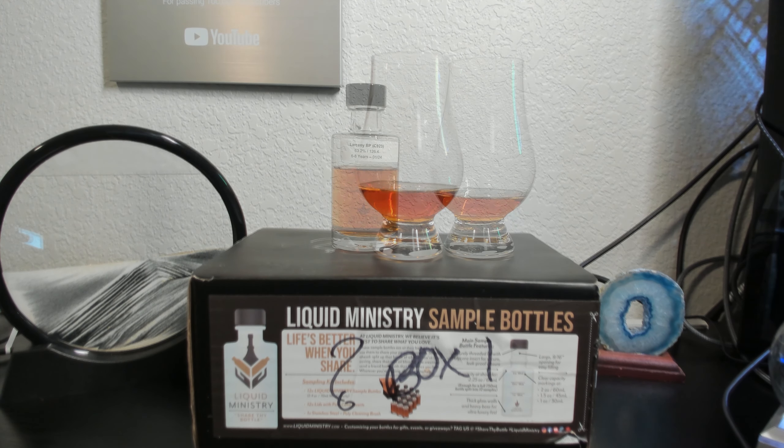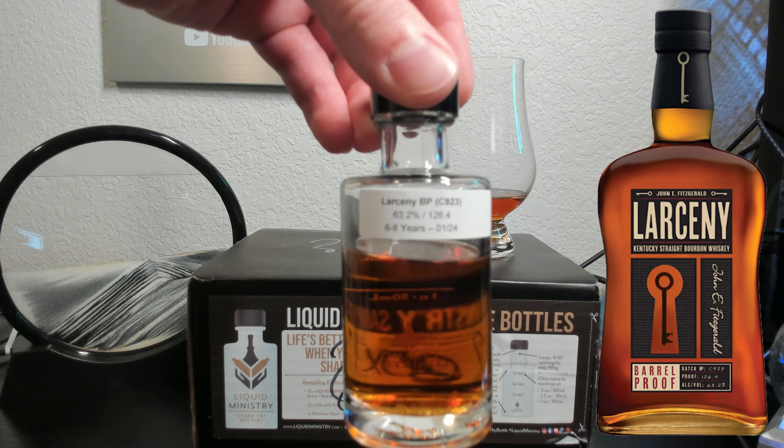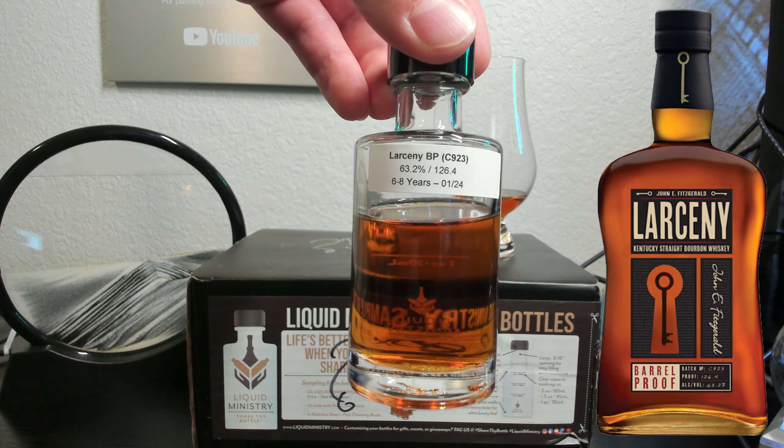For the reveal, this is Larceny Barrel Proof C923, which is 126.4 proof, and this comes from the Heaven Hill Distillery with their wheated mash bill.